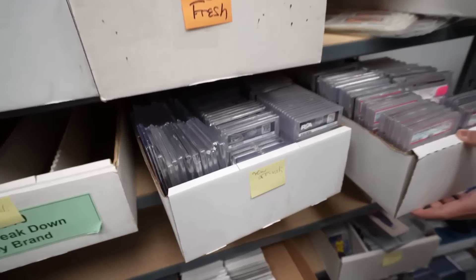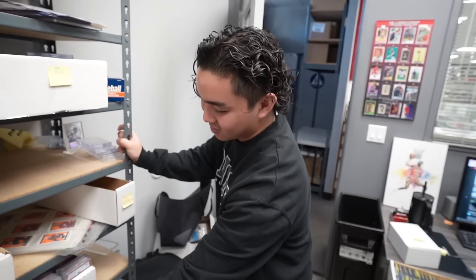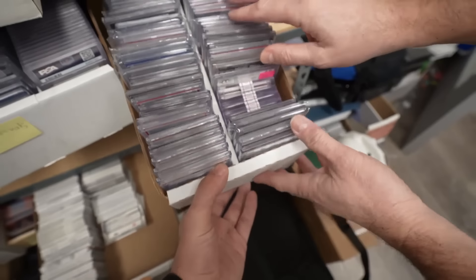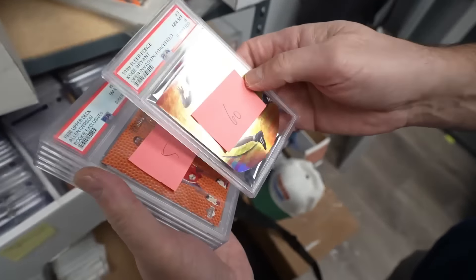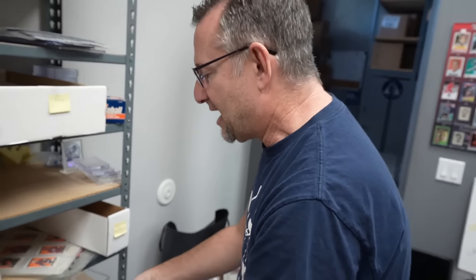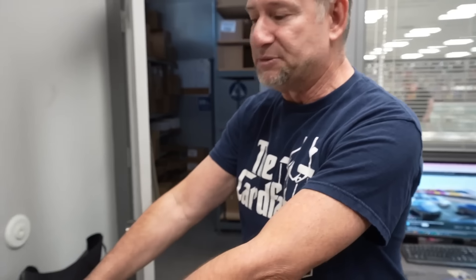We just bought two boxes full of slabs — nice inventory. I let Rob do the work because he's the hardest working guy here; he's here before we open and well after we close. Look at this — there's got to be some fire in here. So Jordan and the team write down what they paid, note what they want to mark it at, get the stuff bagged, and gun buy five or six of these boxes a day. We need to keep feeding the beast.